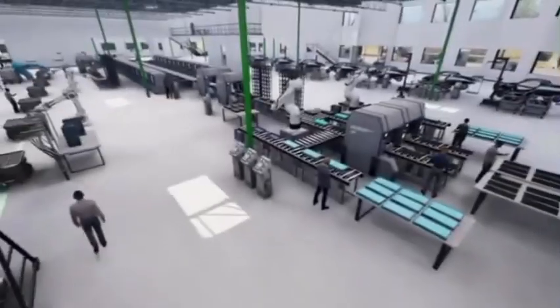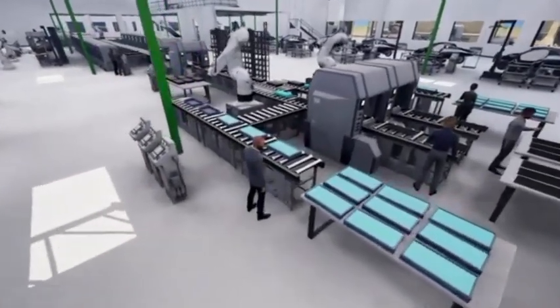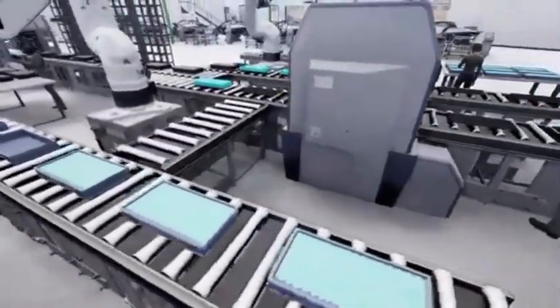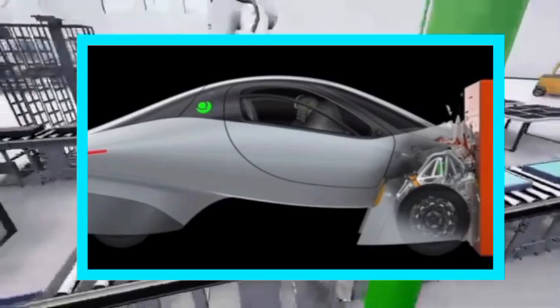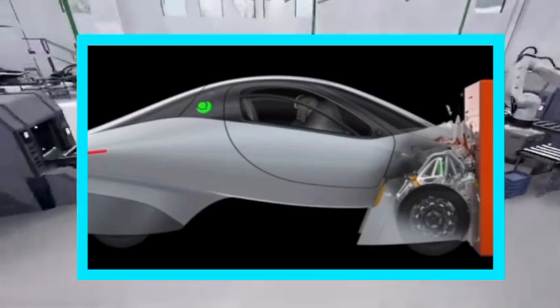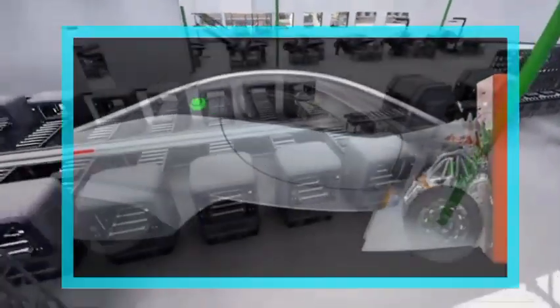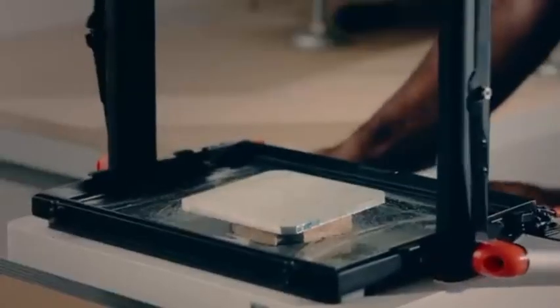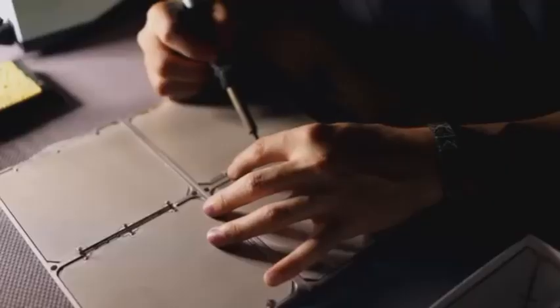Aptera also released an animation with assembly line graphics. To guarantee future passenger safety, extensive safety and crash testing will come first, then optimization and fine-tuning. Production-intent testing and validation will come next.